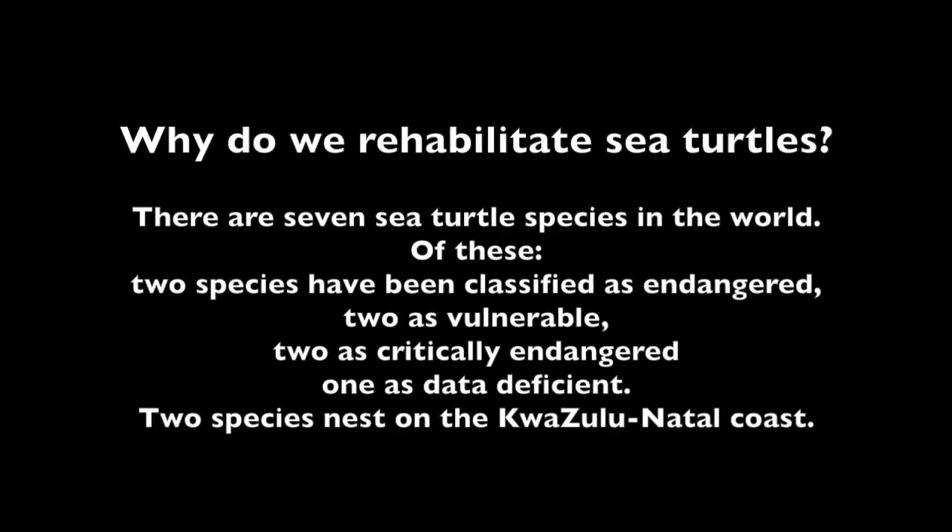Why do we rehabilitate sea turtles? Well, sea turtle numbers are rapidly declining. There are seven sea turtle species in the world. Of these, two species have been classified as endangered, two as vulnerable, two as critically endangered, and one as data deficient.